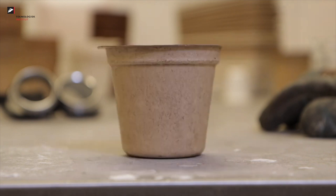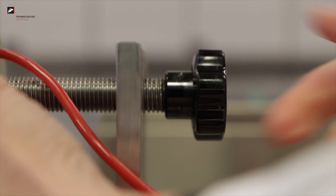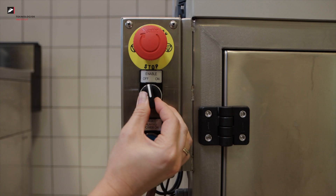Packaging remains a constantly growing source of waste. Without action, the European Union would see a 46% increase in plastic packaging waste by 2030. To tackle this problem, the European Commission proposed to make all packaging recyclable by 2030.